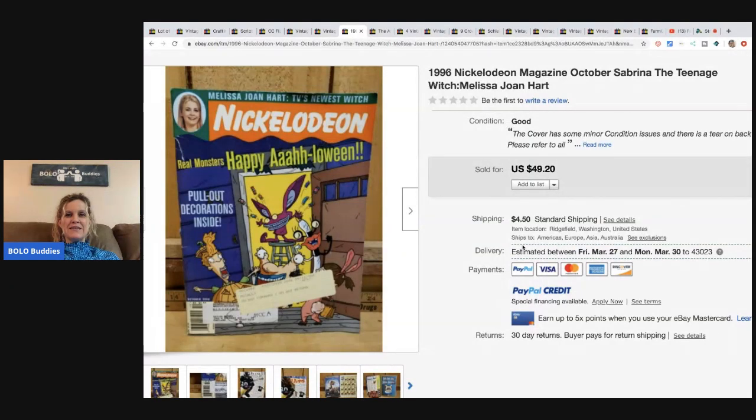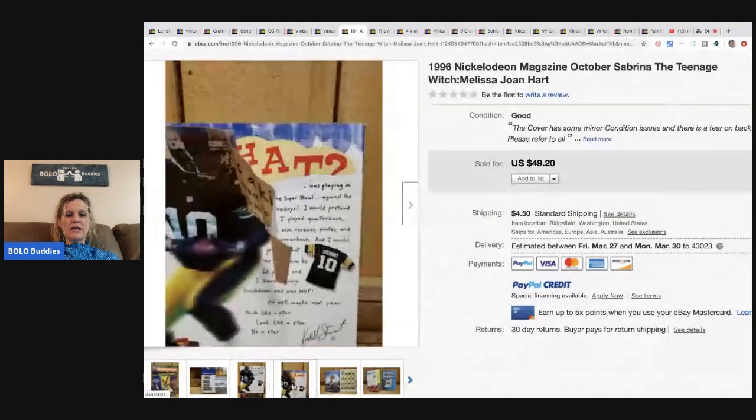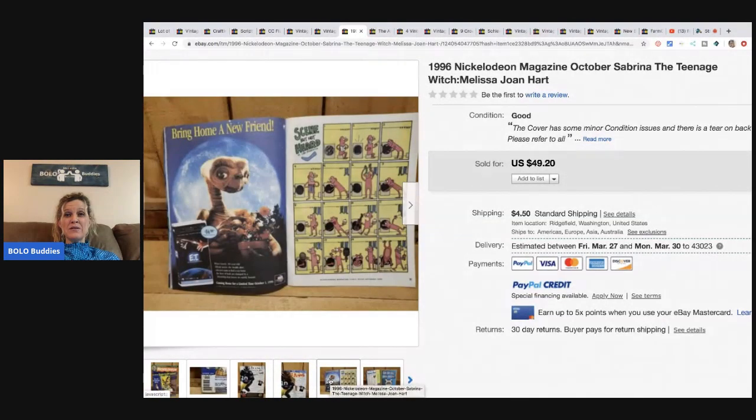This Nickelodeon magazine from 1996 has a Halloween-themed cover, and people really like Halloween — so that may have helped. She picked it up at an estate sale for 25 cents and it sold for $41.33 plus shipping.